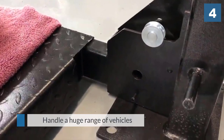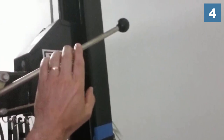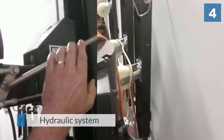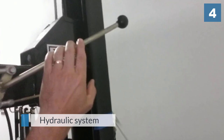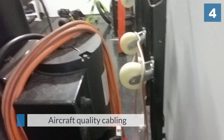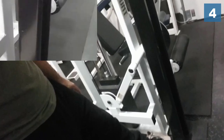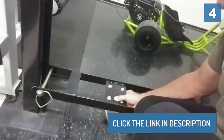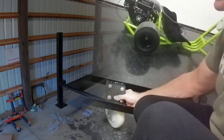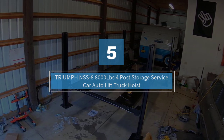That weight capacity is handled by a hydraulic system that makes use of aircraft quality cabling, which is one of the standout safety features, meaning you can use this lift with peace of mind. Number five: Triumph NSS-8, eight thousand pound four-post storage service car auto lift truck hoist.